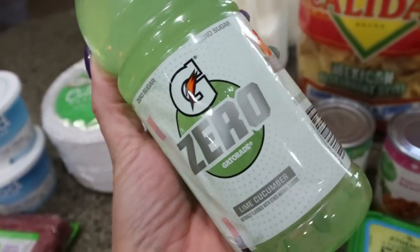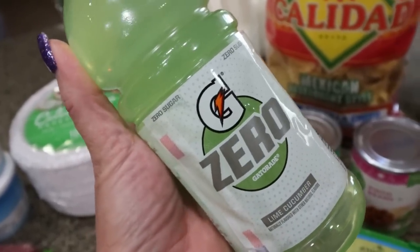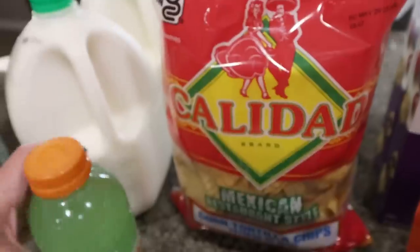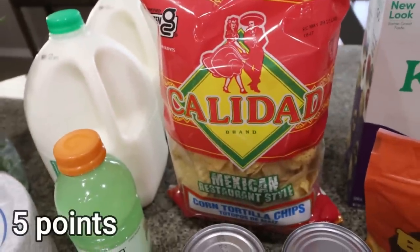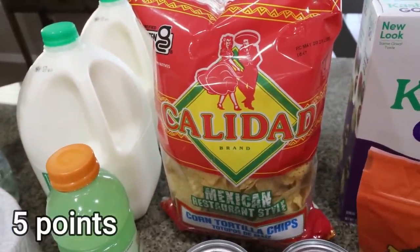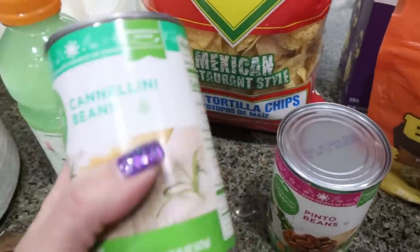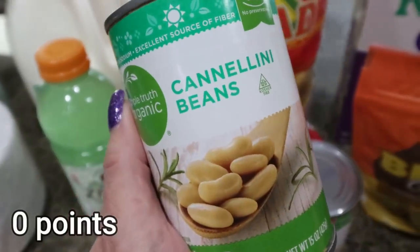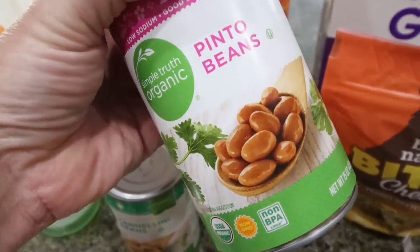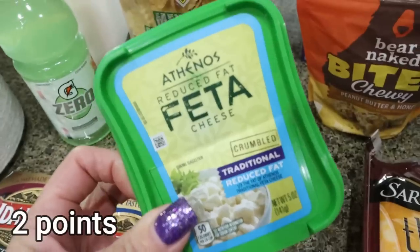I got Troy some Gatorade Zero and this was a flavor new to me — cucumber lime. I've never seen this before, so I pulled one out, I'm going to throw it in the fridge and try it out. It sounds really good. I grabbed some tortilla chips because I've really been craving guacamole — I'm going to do some homemade guacamole, salsa, and chips as a little snack. I did grab a couple cans of beans: I need cannellini beans for a recipe, and I had a coupon for a discount off two cans, so I also picked up a can of pinto beans.